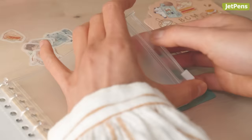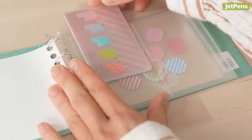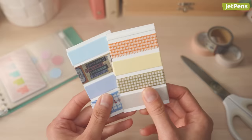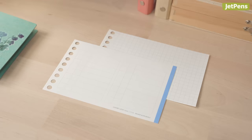A card or zipper pocket can store stickers, small sticky notes, and index tabs, so you'll always have decorating supplies on hand. Although washi tapes may be too bulky to fit inside, you can make a portable washi cart or use pre-cut washi tape to take along with you.